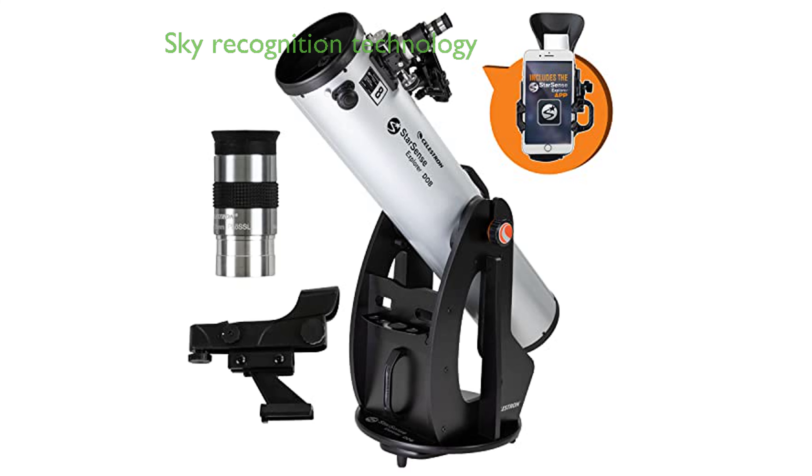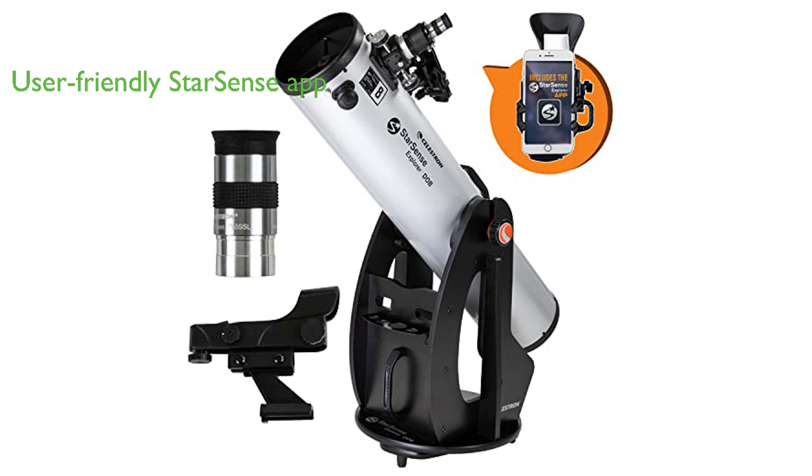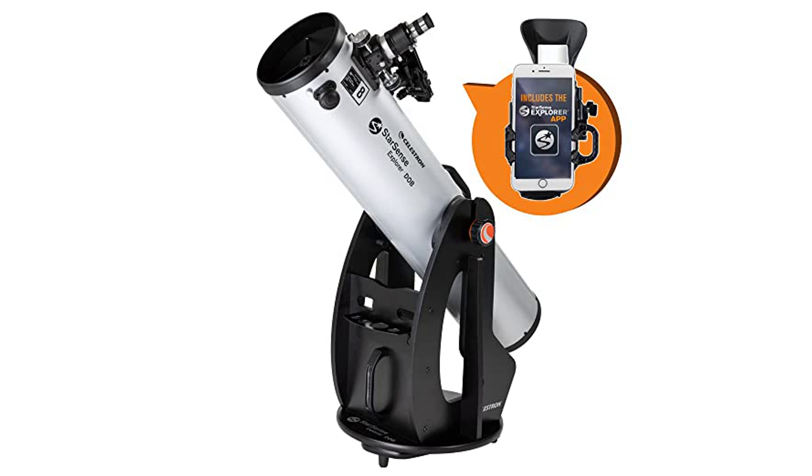The Celestron StarSense Explorer 8-inch telescope is a revolutionary instrument that uses patented sky recognition technology in conjunction with your smartphone to analyze the night sky and calculate its position in real time. The user-friendly interface of the StarSense app makes exploring the cosmos as simple as dock, launch, and explore, providing a personal tour guide of the night sky and generating a list of celestial objects currently visible from your exact location.